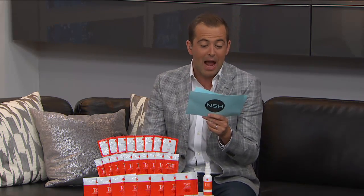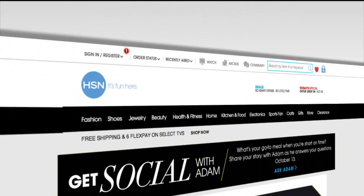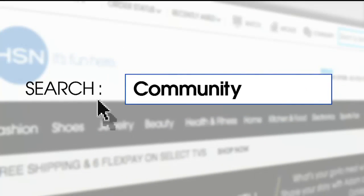Lynn mom says the pause button on her remote — her husband always walks in front of the TV or just starts talking. If you have a better answer, go to HSN.com, go to our community page, and someone will be revealed as our winner.